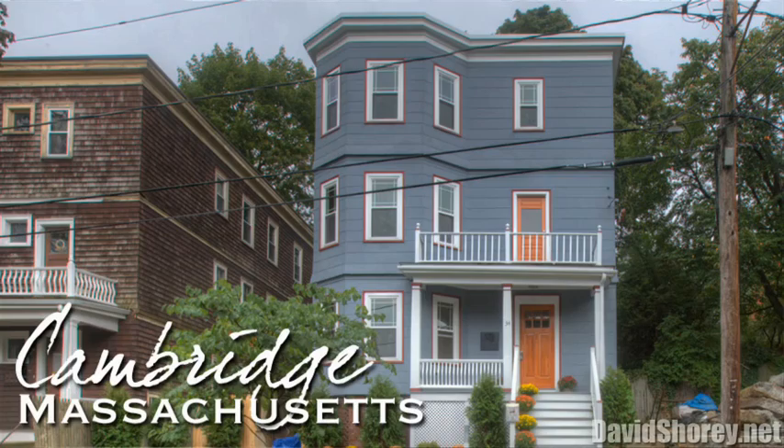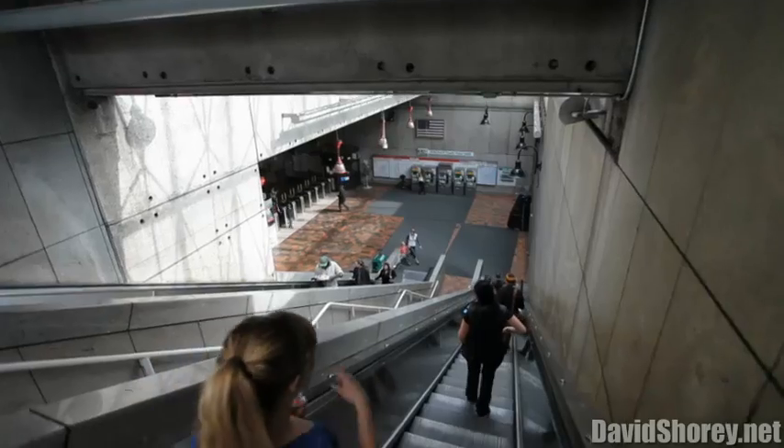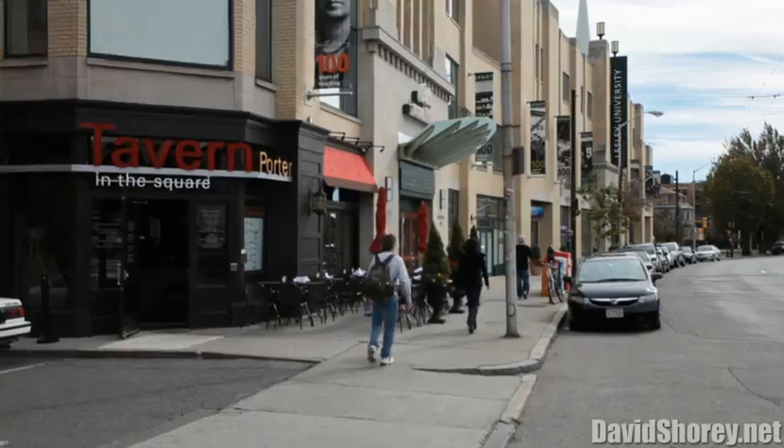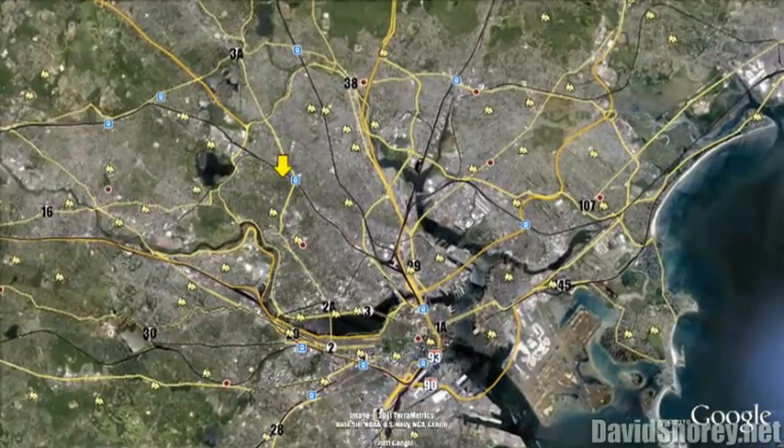Welcome to 34 Cambridge Terrace in Cambridge, Massachusetts. Today we're going to be looking at one unit in a three-unit condo conversion that's been beautifully renovated from top to bottom. Very conveniently located three blocks to Porter Square, where you can pick up the commuter rail train, the red line subway, and fantastic shopping and dining. I hope you enjoy the tour.